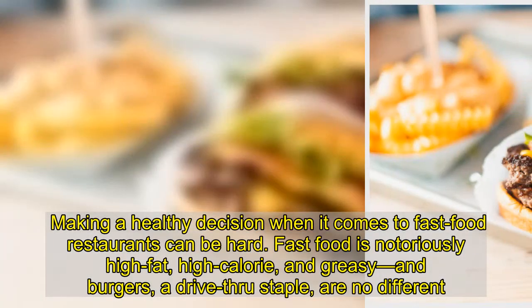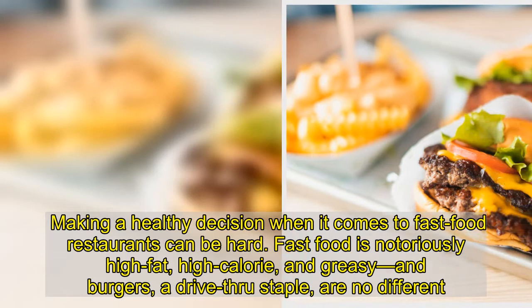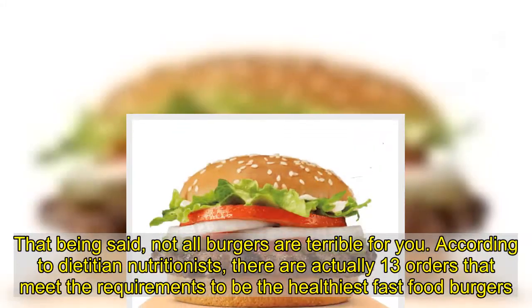Making a healthy decision when it comes to fast food restaurants can be hard. Fast food is notoriously high-fat, high-calorie, and greasy, and burgers, a drive-thru staple — but that being said, not all burgers are terrible for you.